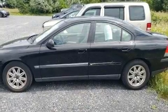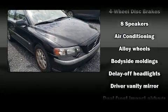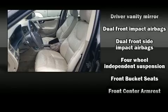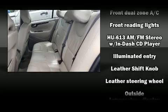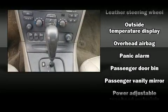Volvo ensures the safety and security of its passengers with equipment such as dual front impact airbags, head curtain airbags, traction control, anti-whiplash front head restraints, ignition disabling, and four-wheel disc brakes with ABS.